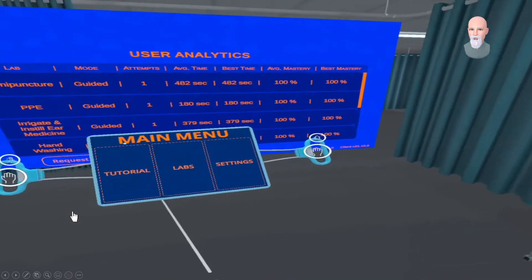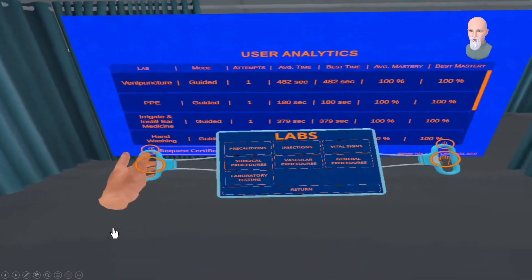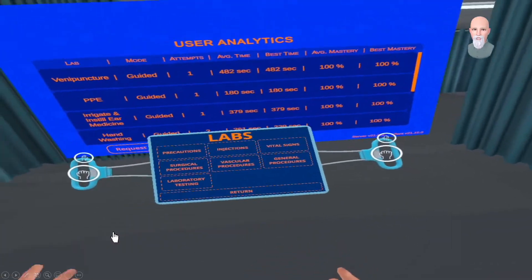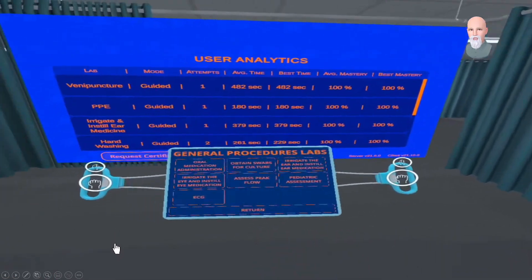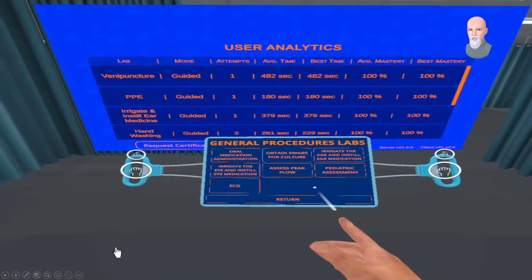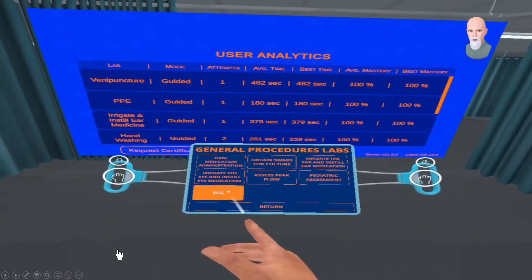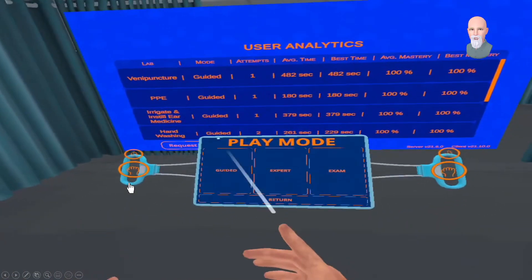In the labs, you have several sections to pick from. We're going to go into the general procedures section, where there are seven general procedures to choose from. We're going to pick ECG, electrocardiogram, and it takes us to that learning experience. On the tablet, we have three choices after selecting the procedure: the guided mode, which is the step-by-step hand-holding for someone doing this the first time.